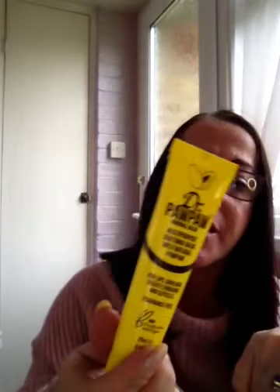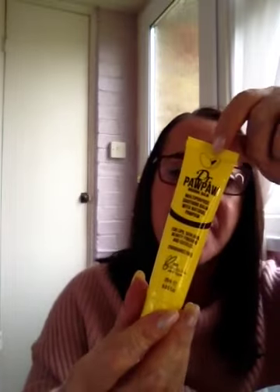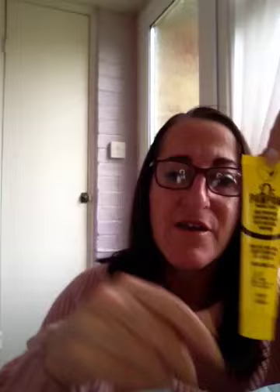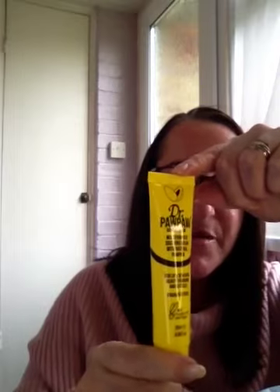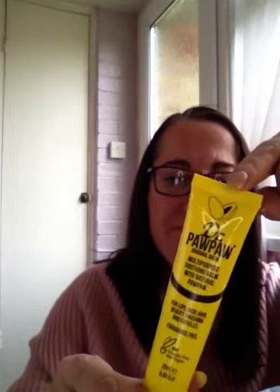Glasses on because I can't see a thing. First thing is Dr. Paw Paw Original Balm — multi-purpose soothing balm with natural paw paw, for lips, skin, hair, beauty finishes and cuticles. And this is fragrance free. Sorry I'm shaking guys — I took a little bit more inhaler than I should have today and it gives me the tremors. So this is Dr. Paw Paw.